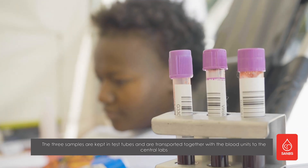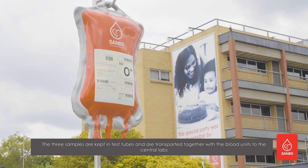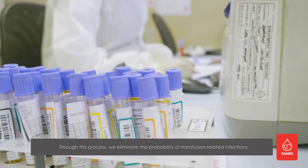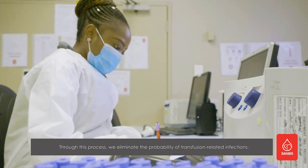The three samples are kept in test tubes and are transported together with the blood units to the central labs, where they are tested for common blood-related infections. Through this process, we eliminate the probability of transfusion-related infections.